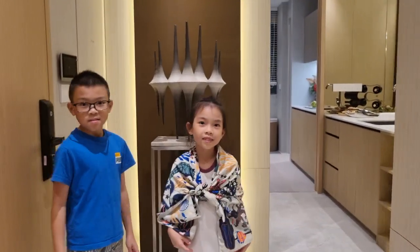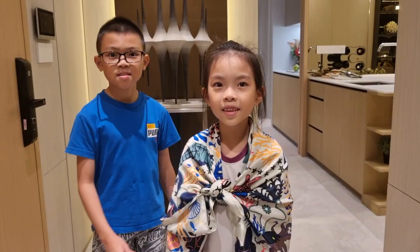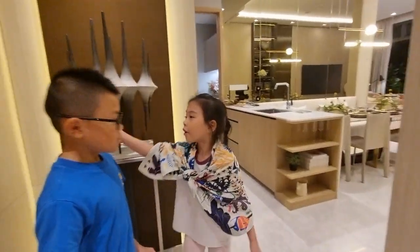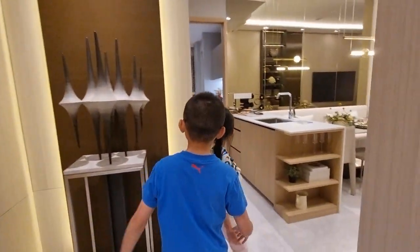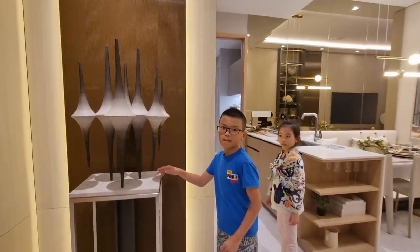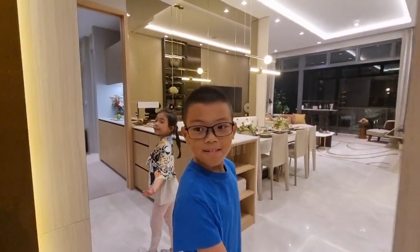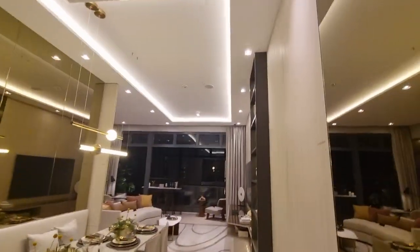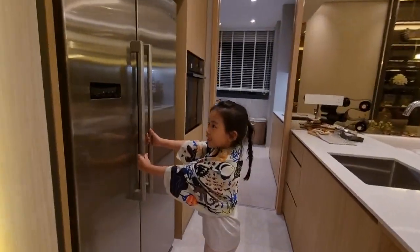Hey guys, we are in the 1394 four-bedroom plus study unit. Shall we show everyone what this is all about? Yes, so this is the door — you just go in. And there's also a nice statue here, something you can place here. So big — look at that, so beautiful!